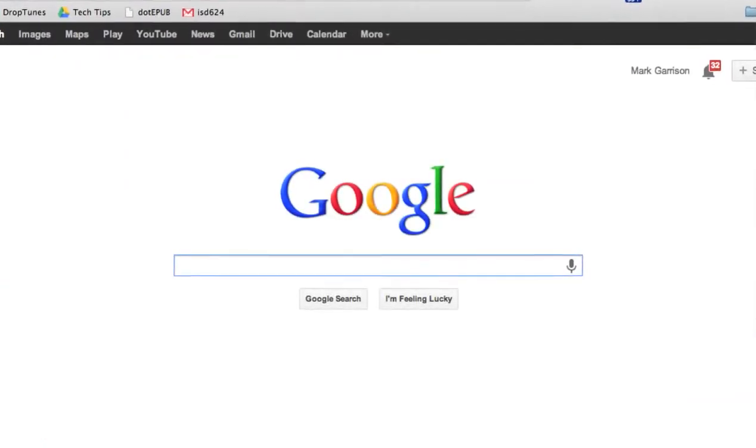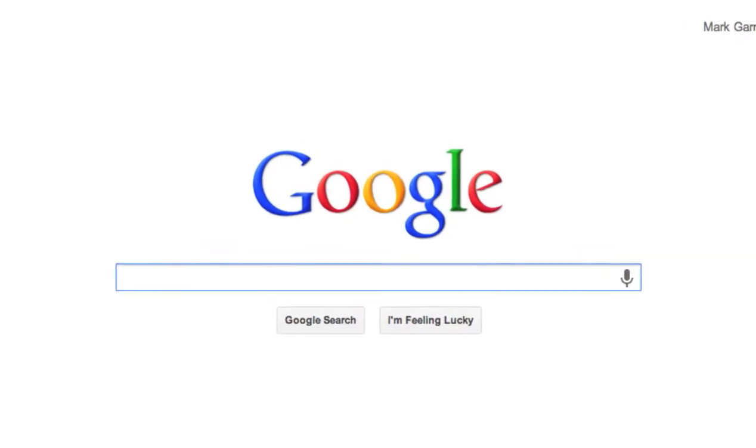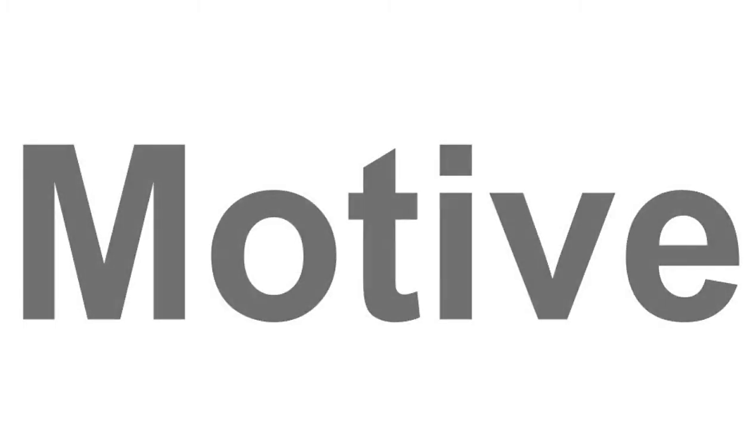So once you've done your search, how can you tell if the sites you've found are reputable? Well, this requires some basic digital citizenship. First, you need to ask yourself a couple of questions. Number one, what is your personal motive? What are you looking for? Are you looking for information to give to a client as an overview of a condition, or are you looking for deeper medical data and background information you might use with your professional colleagues?